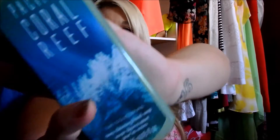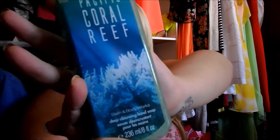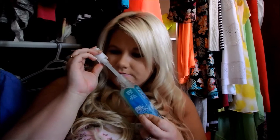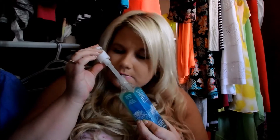Next one is the Pacific Coral Reef, which looks like that. This is another one of the ones with the cleansing beads. This one just smells like a really refreshing — kind of like a sea smell — like if you were to go to the ocean and get that little bit of smell that comes off. That's exactly what that one smells like.